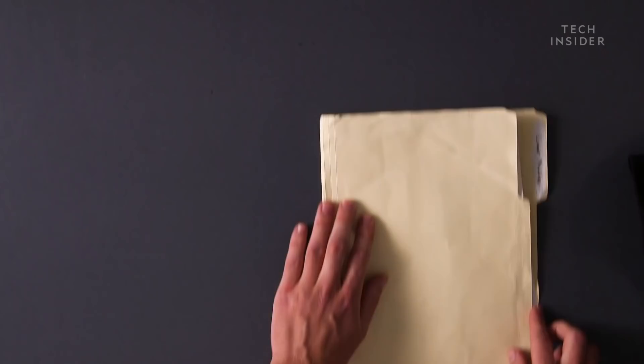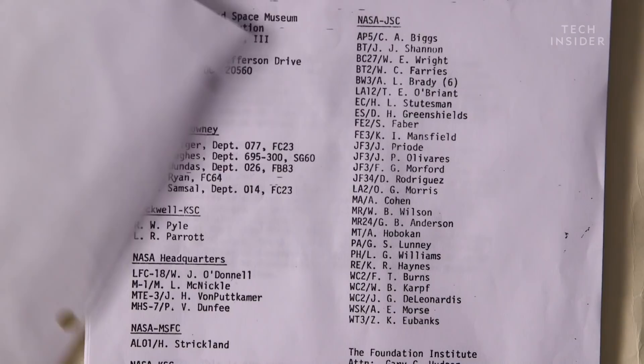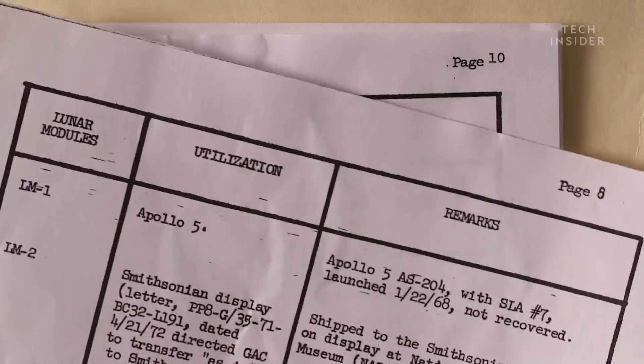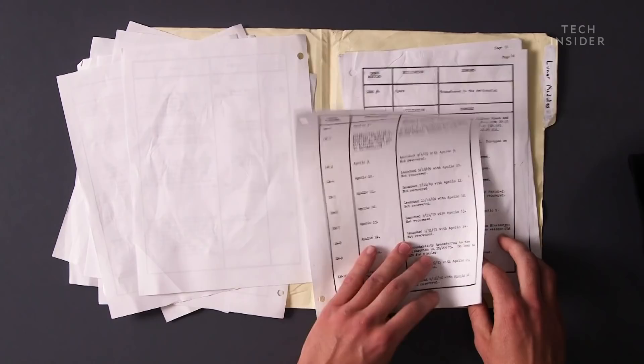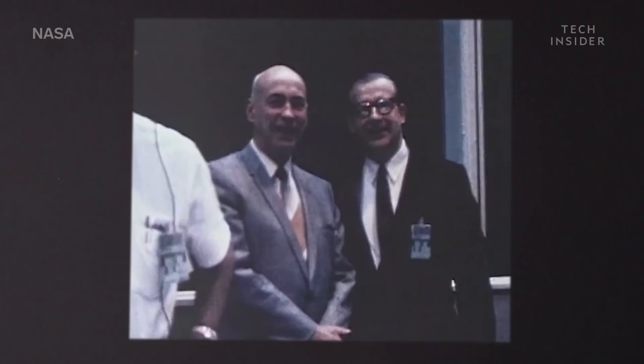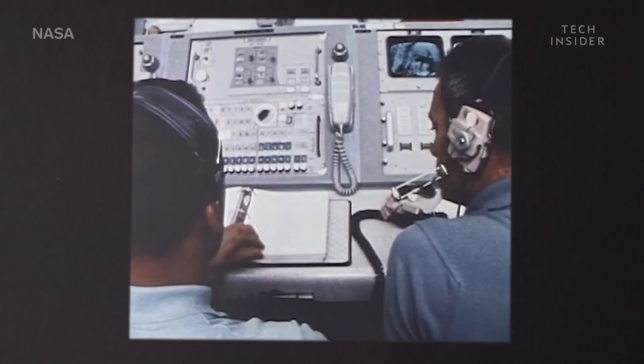Sort of. There was a document from March 1978 that is a disposition — a list of everything in the Apollo program: what it was, its code number, and where it's located. And that document is missing page number nine, which is the page that describes where Lunar Module 14 would be located or what happened to it. It sounds exactly like some sort of Hollywood spy thriller, but this actually happened. Nobody could find this document — even one of NASA's historians looked for us and couldn't locate it, and the same went for the National Archives.